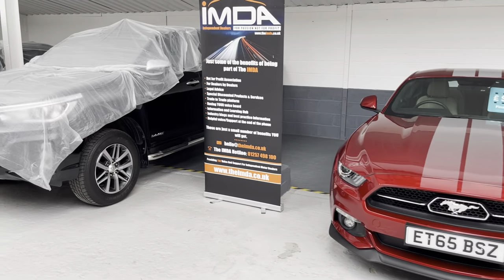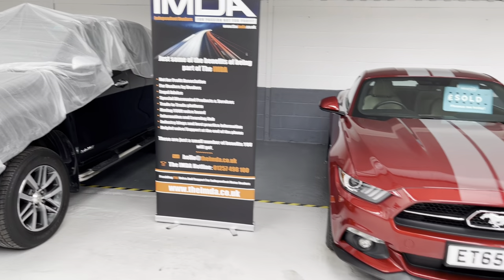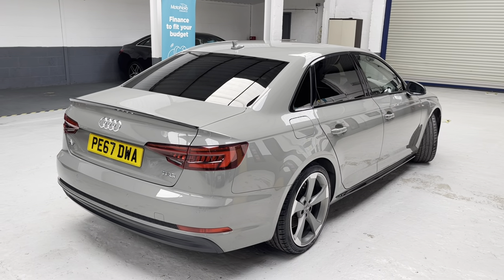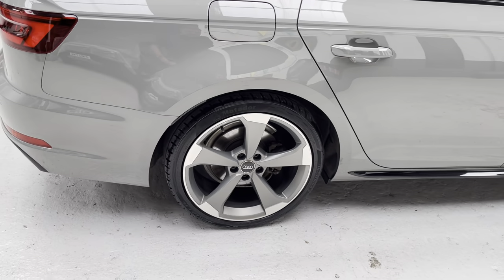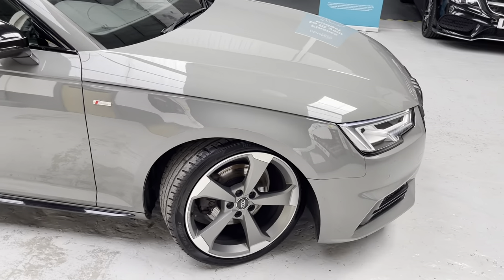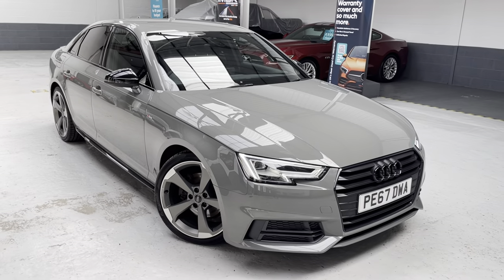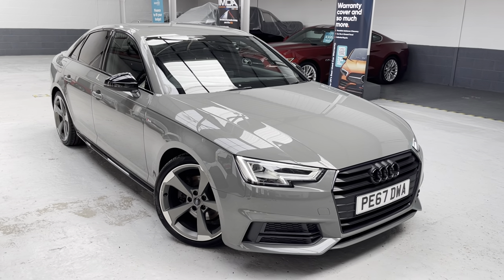I'm proud to say I am a founder member of the IMDA — the Independent Motor Dealers Association. Reviews are extremely important when buying anything today. We have over 385 five-star reviews on our Auto Trader retailer stores page, a number on Facebook, on our website, and Google My Business. We are very social — please like our Facebook page, follow us on Twitter, Instagram, and LinkedIn.